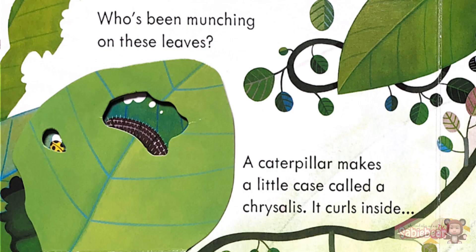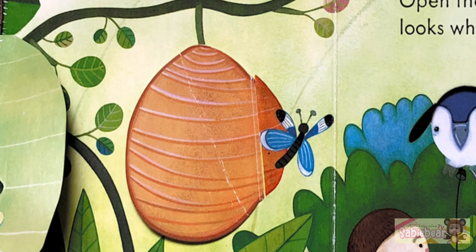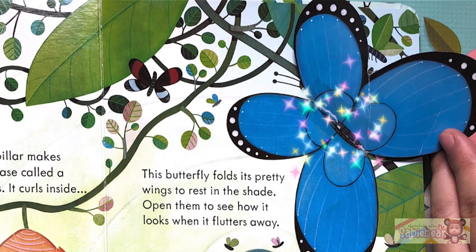Who's been munching on these leaves? Hmm. Oh, a fuzzy caterpillar. A caterpillar makes a little case called a chrysalis. It curls inside and turns into a beautiful butterfly. This butterfly folds its pretty wings to rest in the shade. Open them to see how it looks when it flutters away. Wow!